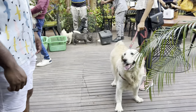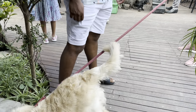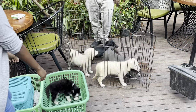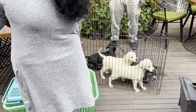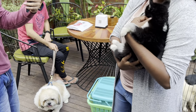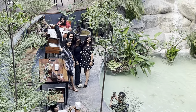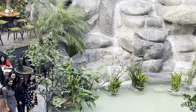For all the pet lovers, this place is just for you, as it is a pet-friendly place. It's also a great spot for photo shoots and for any kind of celebration with friends and family.